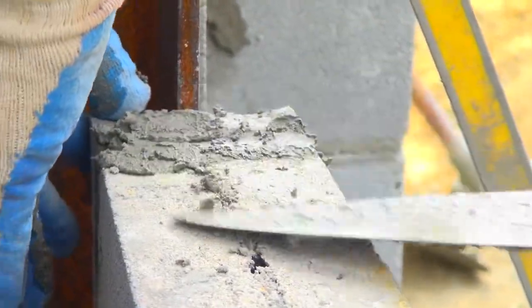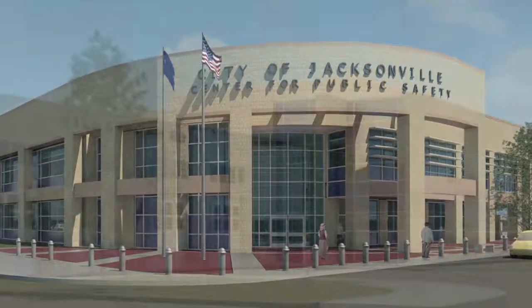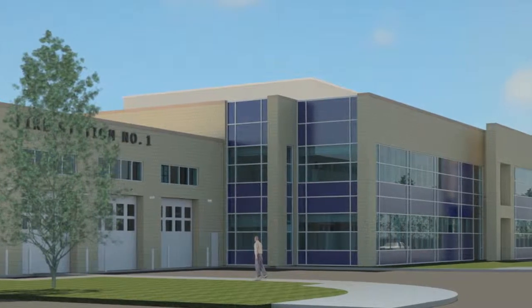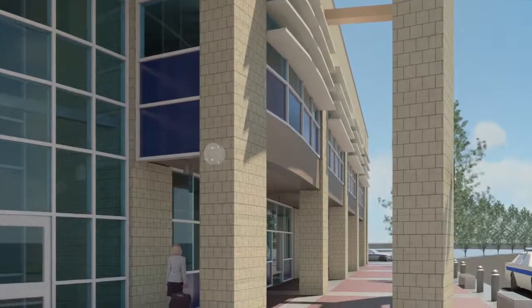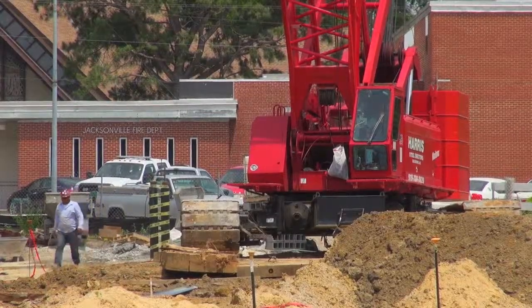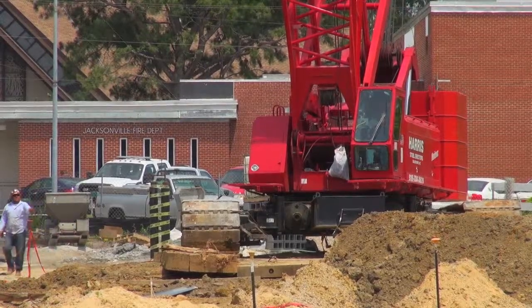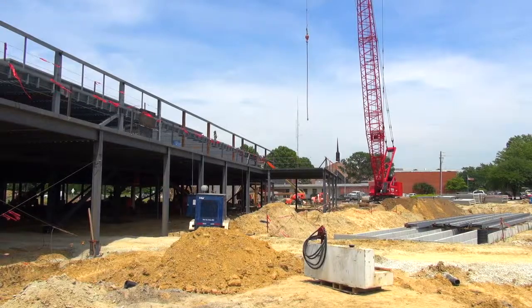I'm very happy to see it finally coming out of the ground. Once the block and the brick go on, things will look like they're moving slower because most of the work will move inside the building. We should be in the building around June of next year. After that, we will vacate and demo the old building, and where their building sits we will put in a parking lot.